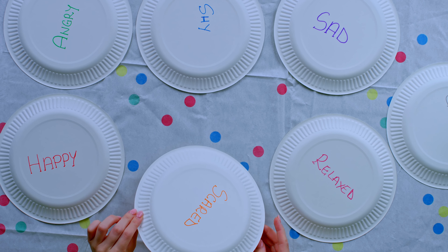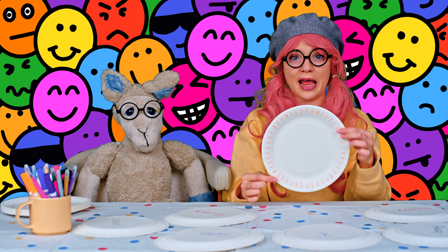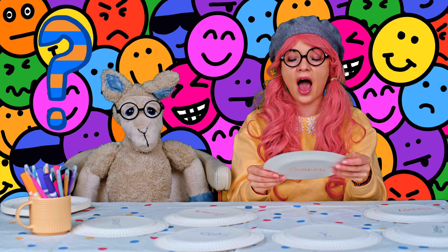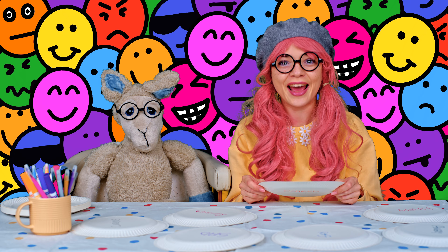So let's start with being scared. This is the game: we have some paper plates and we will pretend this is the head. And now we're going to draw the emotion of being scared. So how do we look when we're scared?